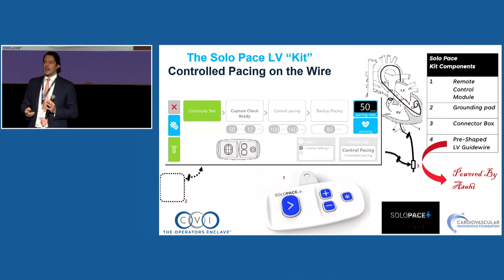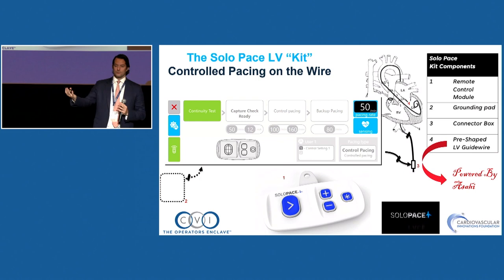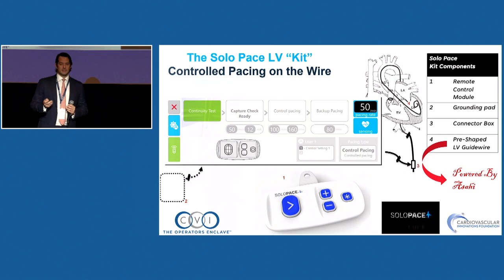There's a new idea from Dave Daniels called Solo Pace — an algorithm to eliminate the back-and-forth of 'pace on, pace off.' It connects to the wire for LV pacing, could be RV also. You press a button, and an algorithm tests the threshold by itself and tells you when it's good to start the case — very smart, and designed just to streamline the procedure.